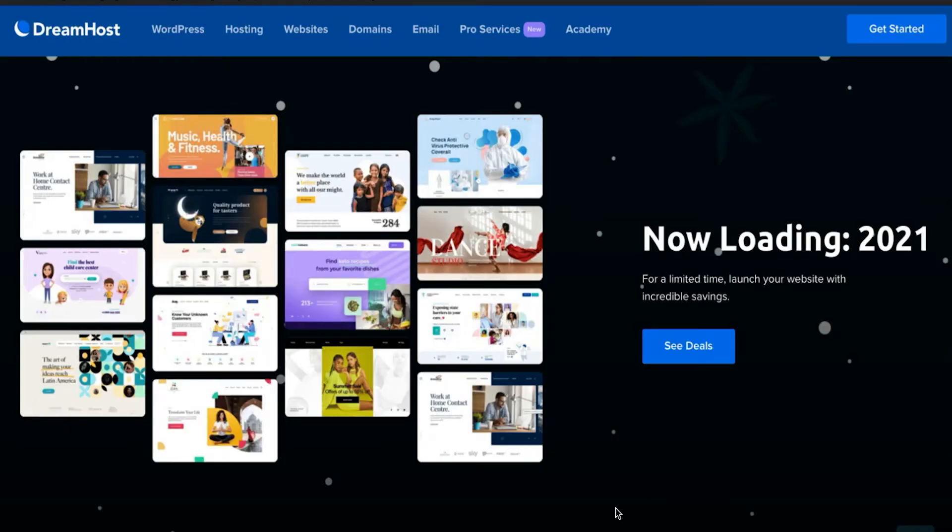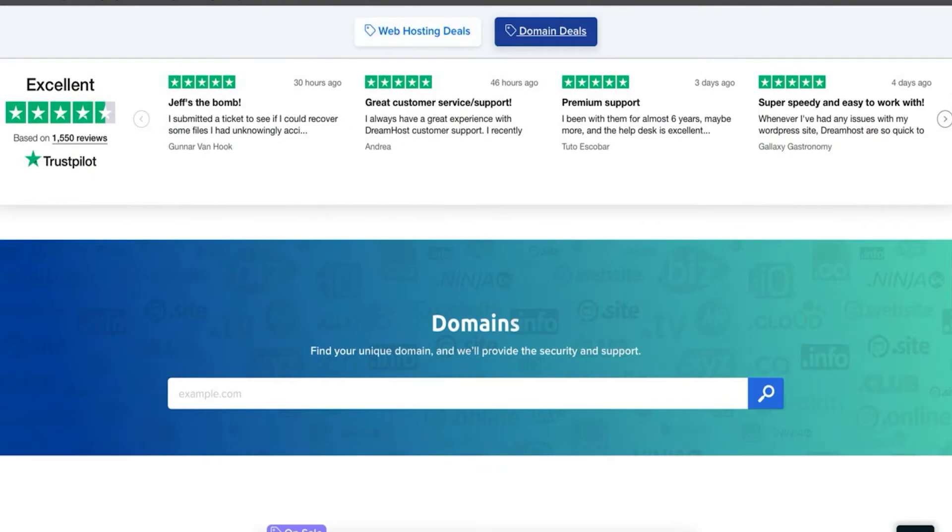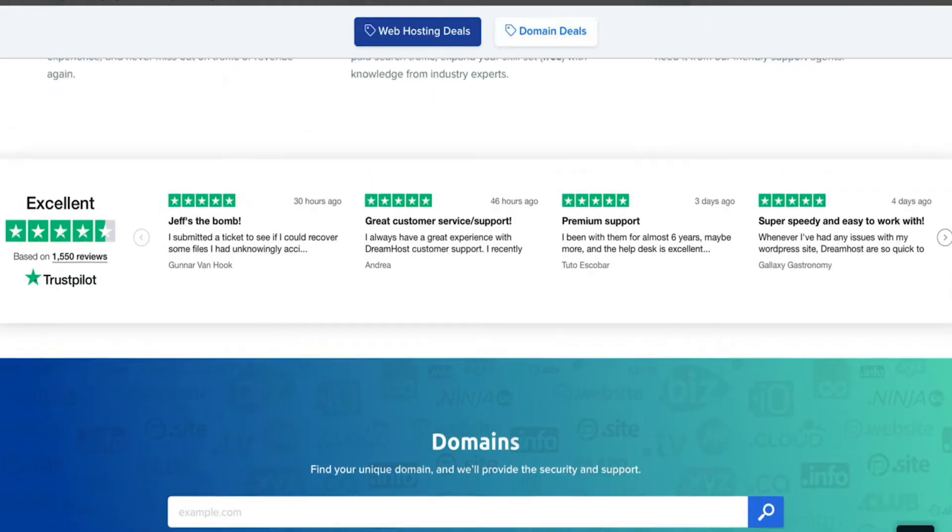To get your site online, you're required to have a domain name — also known as a website address — and a web host.